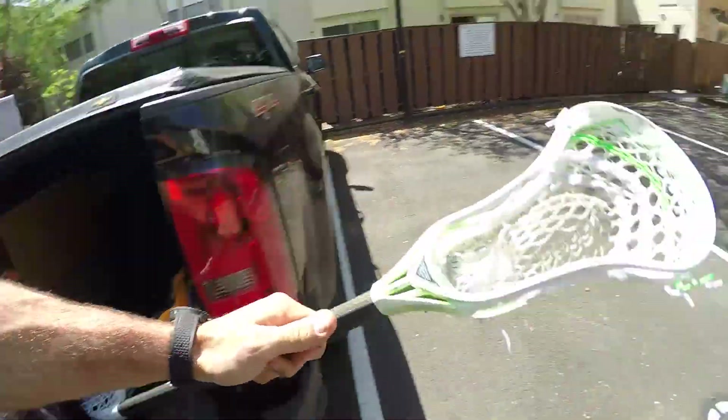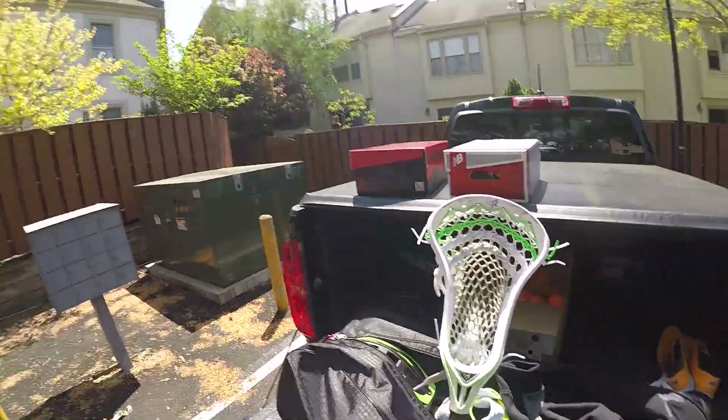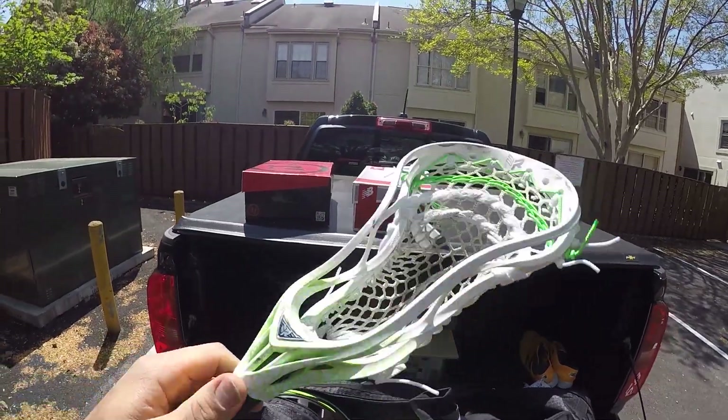This was my gamer. You guys may have seen this stick from my Instagram account. My guys High Strung Lacrosse and Power Pocket Lax put this together for me on this Rabel 2.2. It performed really well.